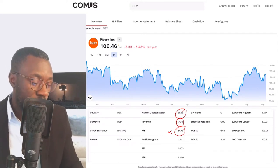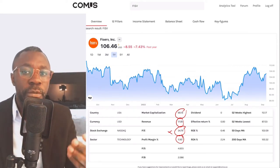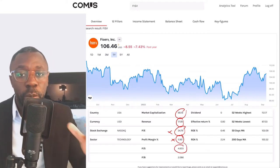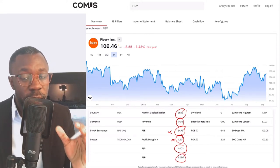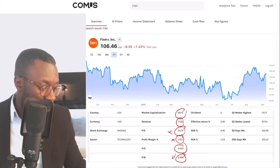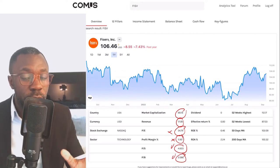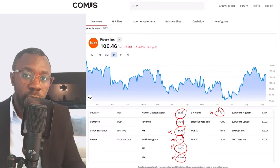Profit margin coming in at 11.9 percent — that's a bit low. I like companies with a profit margin of 15 or higher, so 11.9 is a no. Price to sales ratio coming in at 4 — I like it, because I like companies with a maximum price to sales ratio of 4. Price to book value coming in at 2 — I like it, maximum of 3, so that's a go. They don't pay out any dividend, which is a shame because I like that recurring income.